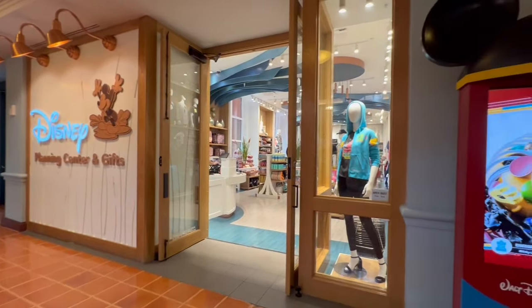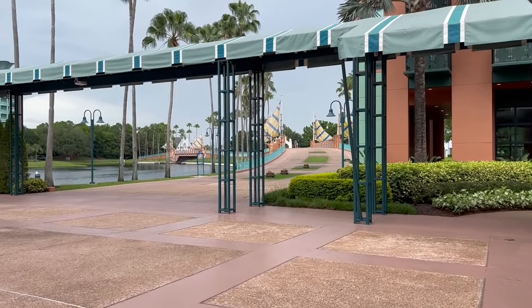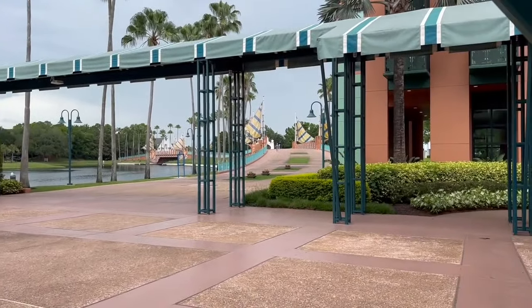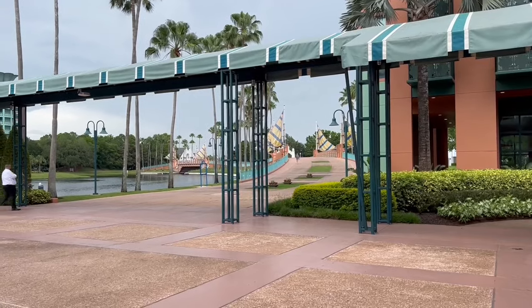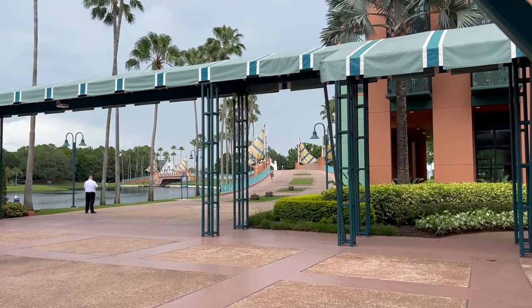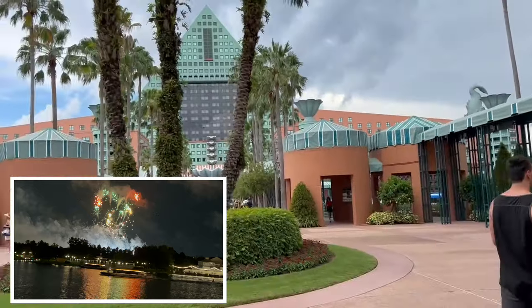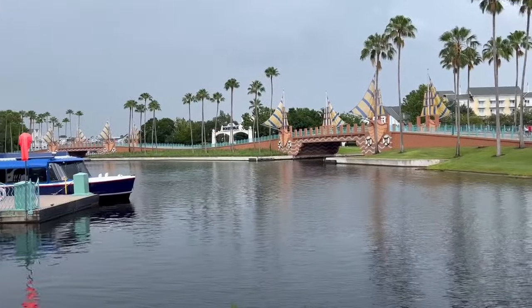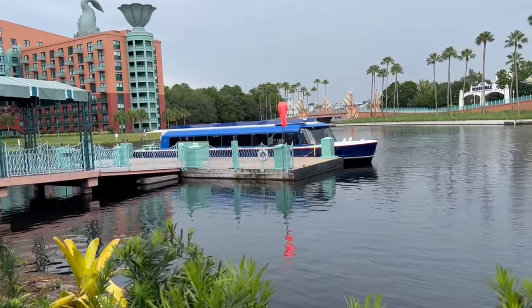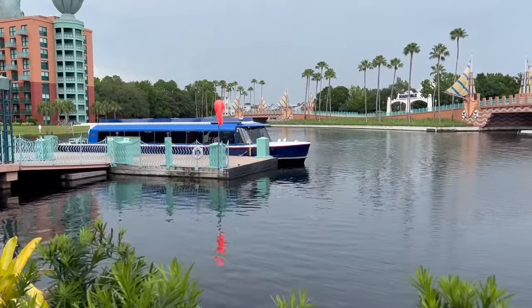At the Swan, they also have a Disney gift shop. So right outside, I'm standing right in front of the Swan facing the Dolphin. Right there is how you would walk over to the boardwalk, and right there you can see Yacht and Beach Club. The lady this morning told me to stand on this bridge tonight to watch the fireworks - she said that was the best place to see them.